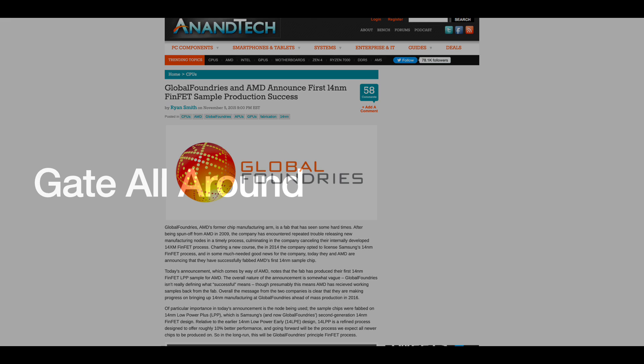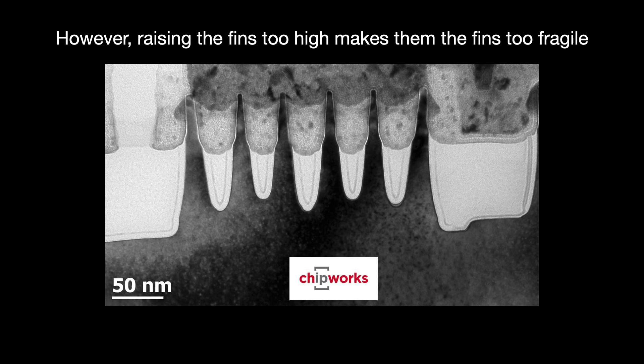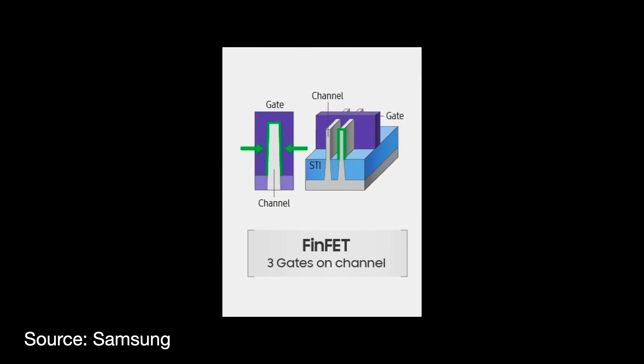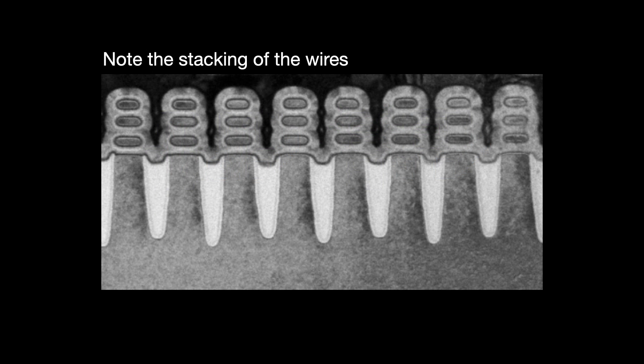FinFETs did well through the N7 and N5 generations, but recently they are losing their effectiveness. Foundries are doing all they can to squeeze more performance — for instance making the fins increasingly taller — but eventually a new set of architectures is required. The industry has decided upon gate-all-around as that new architecture. The FinFET worked better because its gate covered more surface area on the channel; gate-all-around takes this further by completely surrounding the channel even from the bottom. This also means we can stack multiple channels, or nanowires, on top of each other as they pass through the gate.